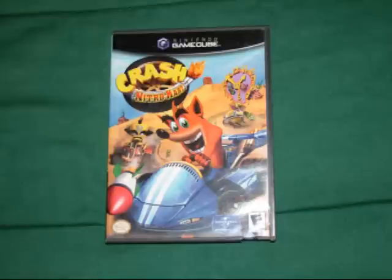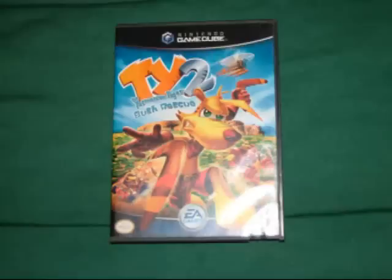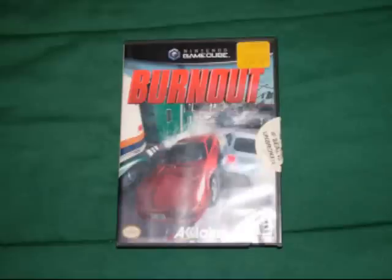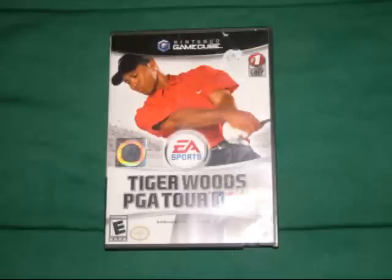The next nine games I got at thrift stores and flea markets for less than $3 each. They are Crash Nitro Kart, X-Men Legends, Super Monkey Ball, Namco Museum, Ty 2, The Tasmanian Tiger Bush Rescue, Star Wars Rogue Leader Rogue Squadron 2, Burnout, Tiger Woods PGA Tour 2004, and Tiger Woods PGA Tour 2006.